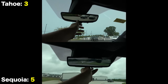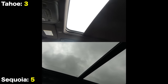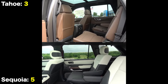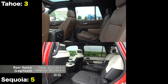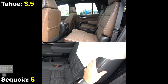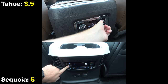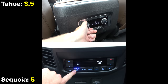Both have rear camera mirror systems and large power panoramic moonroofs. Since these are giant three-row SUVs, there's still a lot to talk about in the rear areas. Even with new packaging, the Tahoe continues to offer a legroom advantage, though headroom is basically the same. Features are also largely the same — both have their own climate controls, heated rear seats, and tons of device connections. However, the Capstone includes a feature even the Cadillac Escalade doesn't have: ventilated rear seats.